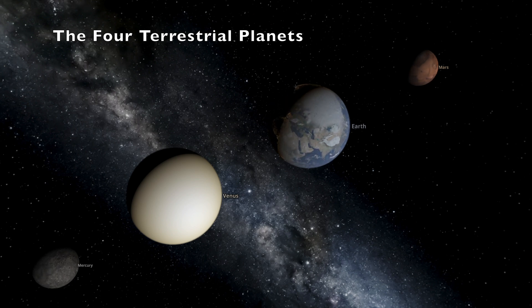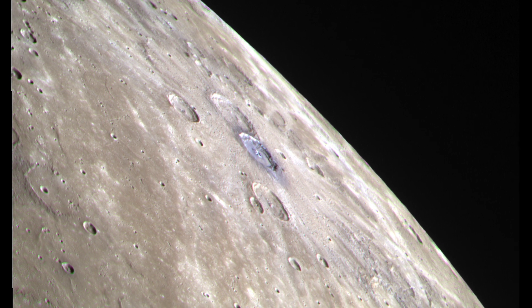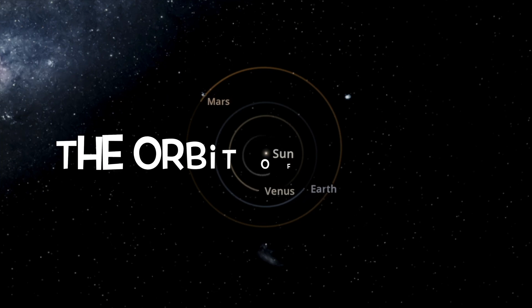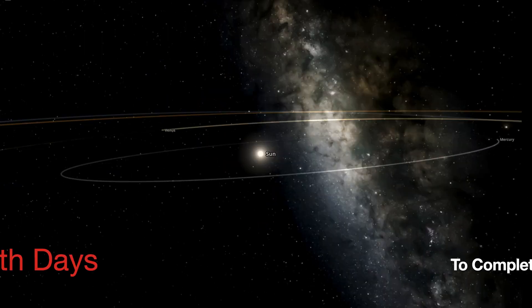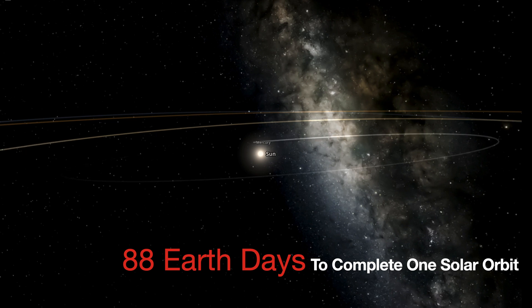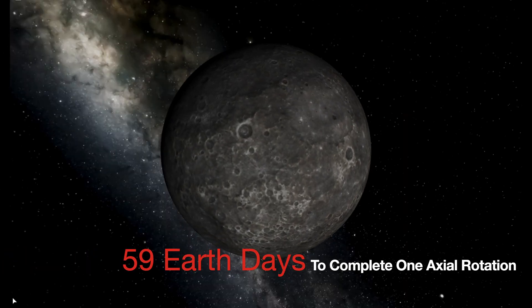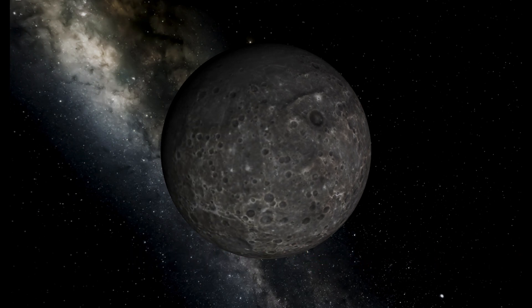Mercury is one of four terrestrial planets along with Venus, Earth and Mars. It has a rocky cratered surface, has no moons and is located only 36 million miles from the Sun. It has a highly elliptical orbit that takes only 88 Earth days to complete, earning itself the name of the swift planet. However, one rotation on its axis takes a staggering 59 Earth days to complete.